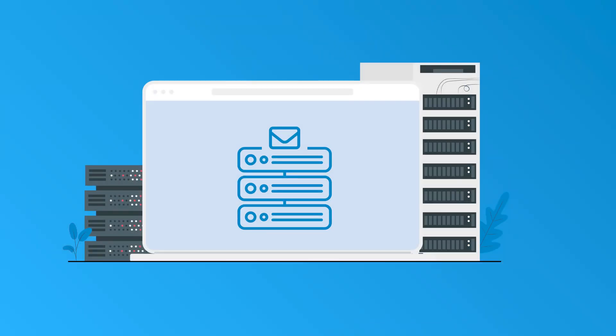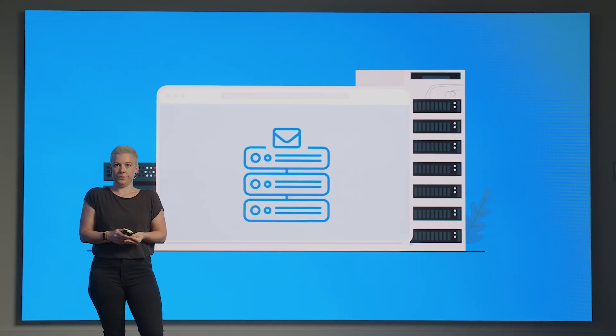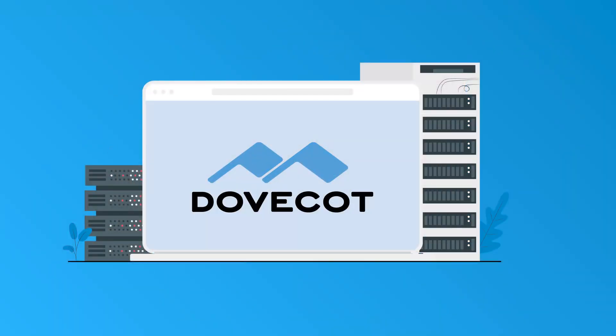We have partnered with two open-source companies, Dovecot and Stalwart, and are introducing two new recommended mail servers that integrate well with Nextcloud Mail. Dovecot is a full-service email platform that is secure, lightweight and easy to configure. With an ability to handle large numbers of mailboxes and users and very efficient resource usage, it is a popular choice trusted by the world's leading telecommunications companies, ISPs, and hosting providers.